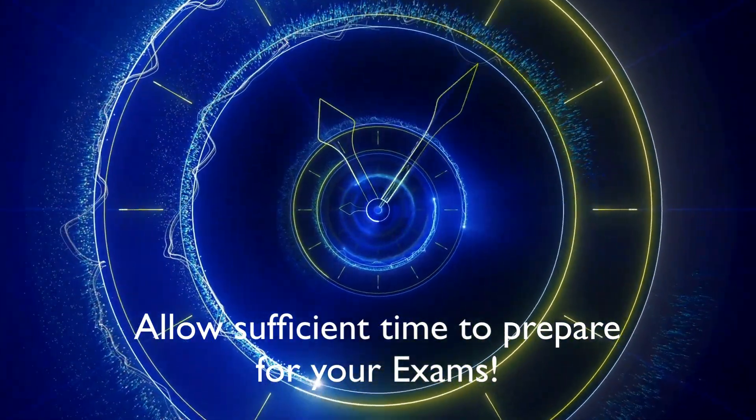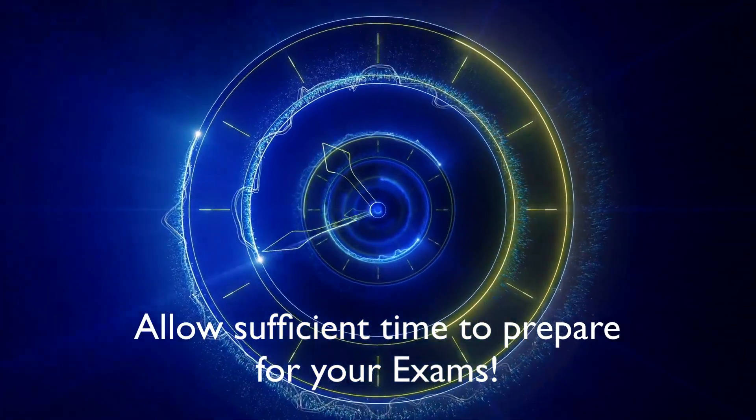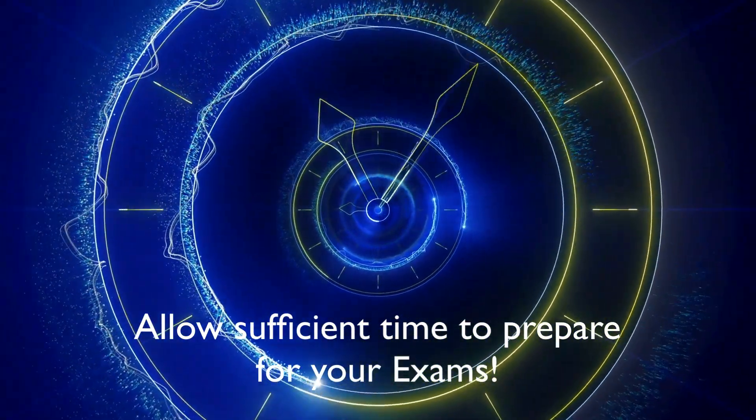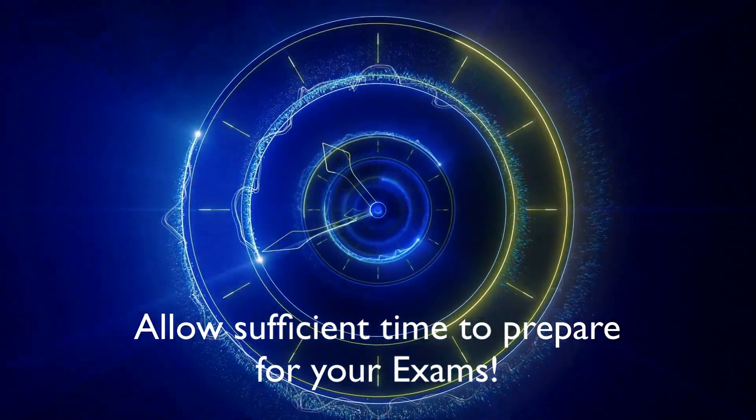Make sure you give yourself plenty of time to study. AWS certifications can take anywhere from a few weeks to a few months, and that really depends on your current knowledge when you start the certification and also how much time you actually put in on a day-to-day basis.